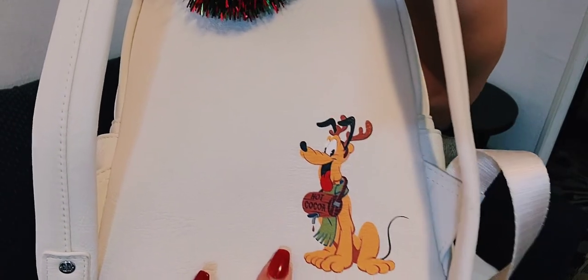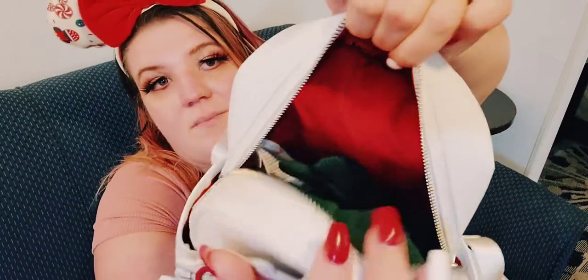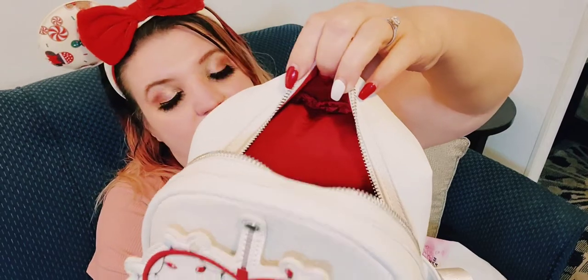The back of the purse has the Disney Parks logo, and Pluto is depicted as a St. Bernard with hot chocolate. It does have side pockets but no inside pocket — none of the Disney Parks bags I got this time had an inside pocket, which is interesting. The inside is just a plain dark red, which is the most boring lining I've seen.